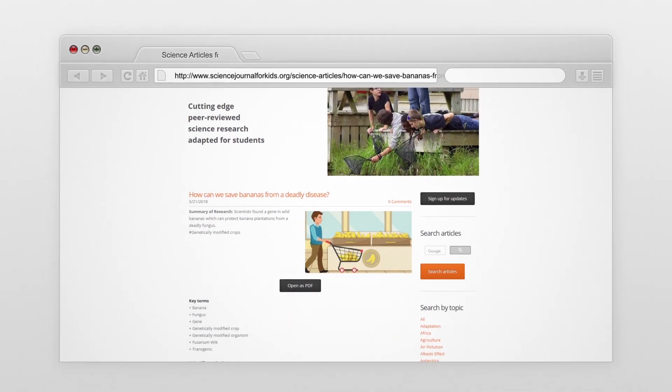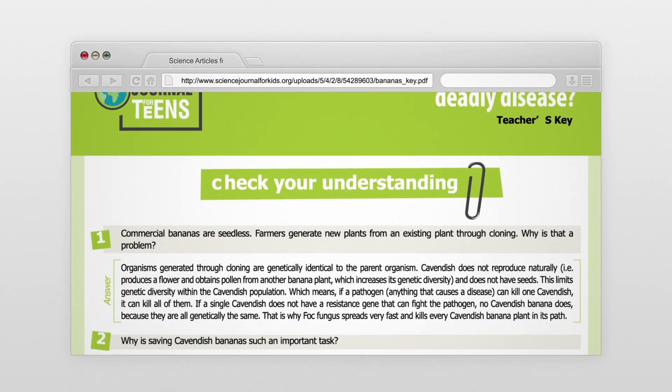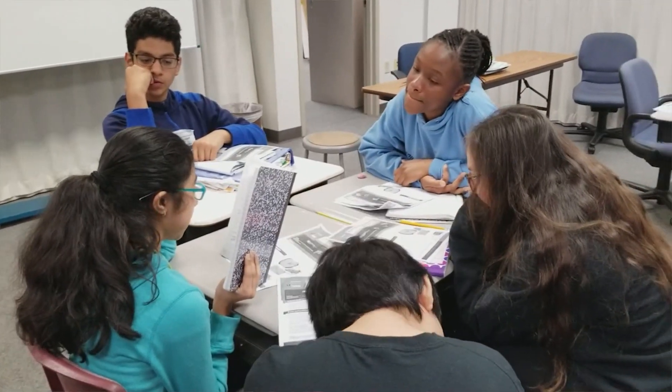They were ready to answer the check for understanding questions. I facilitate sometimes one-on-one, sometimes small group discussions, and that's where I address the confusions and misunderstandings or extend their knowledge.